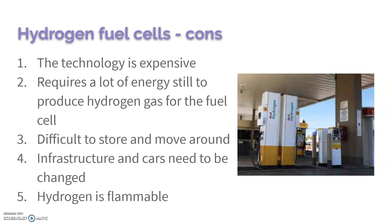It does require a lot of energy to produce the hydrogen gas for the fuel cell. It's difficult to store and move around. The infrastructure and cars need to be changed — we need hydrogen fuel stations in addition to gas stations, and cars need to be able to handle hydrogen fuel. There's a lot that has to go into it. And of course hydrogen is very flammable, so we need to make sure our infrastructure is sturdy enough that it's not going to blow up easily.